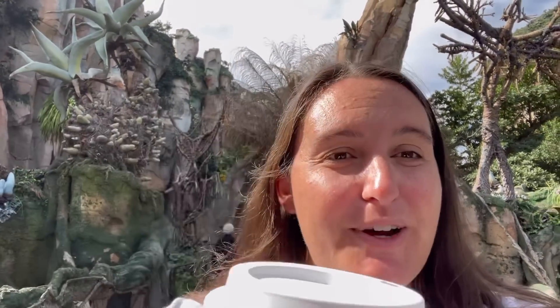Now that my pumpkin spice latte has cooled down a bit, I'm able to enjoy it a lot more. As it's cooled down, I like it a little more. But still, not better than my pumpkin cream.